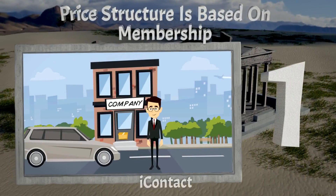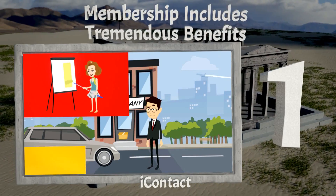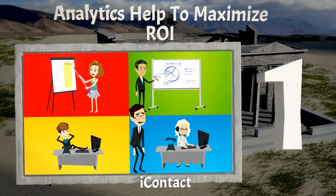Our number 1 selection is iContact. The price structure is based on membership, which includes tremendous benefits, and you get analytics to help you maximise your ROI.